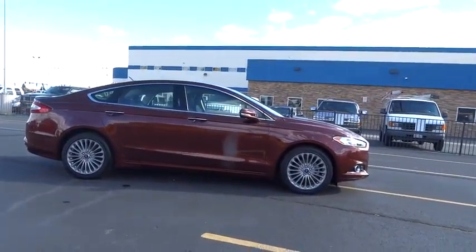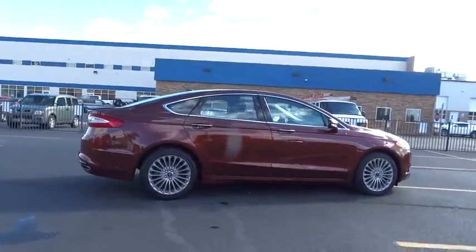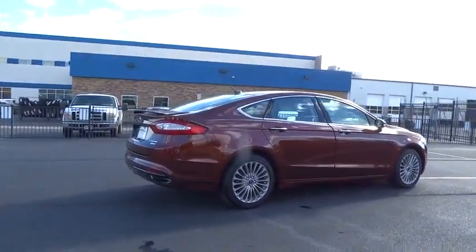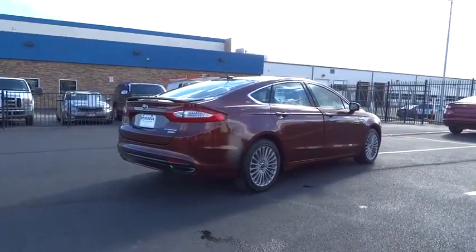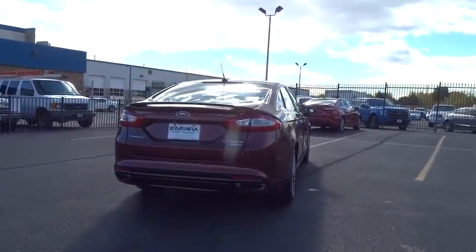Power door locks, compass, power windows, trip computer, tachometer, airbags, leather seats, heated passenger seat, heads-up display, remote window operation, power heated outside mirrors, driver memory seats.